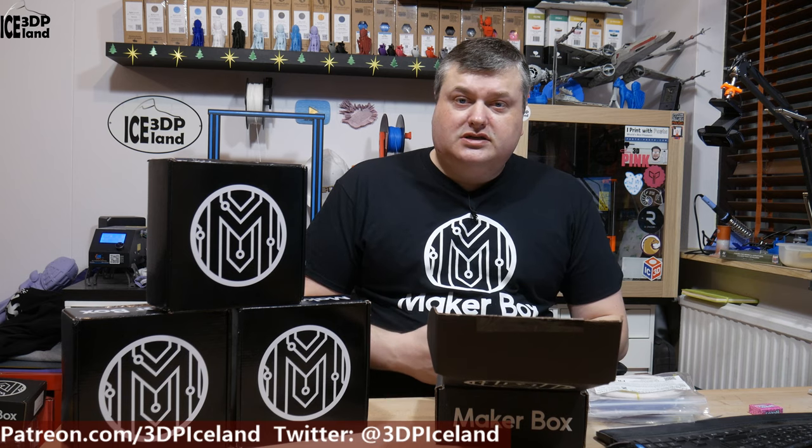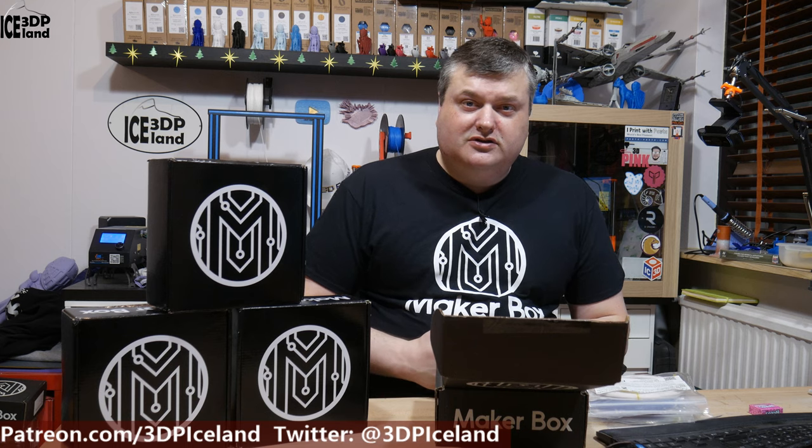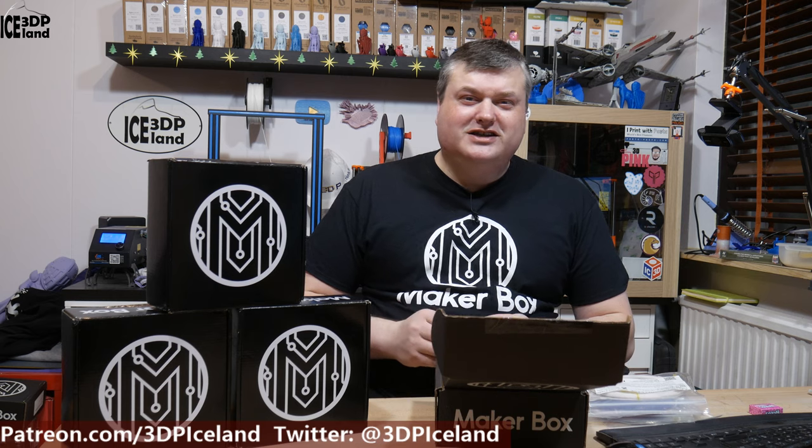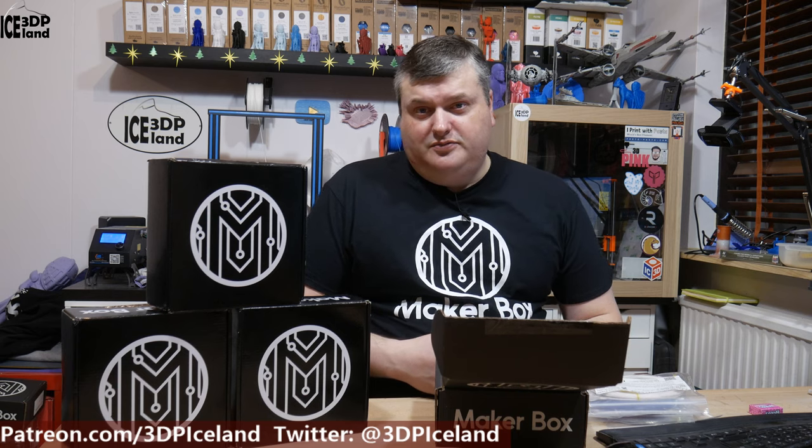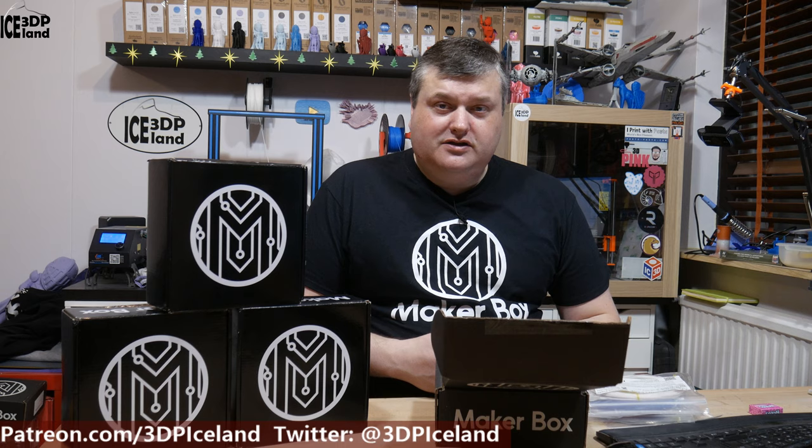So those were the samples I got in this December box — the box that Joel Telling helped organize. He did a video with a factory tour of the MakerBox Printed Solid facility, and it was awesome to see how they prepare the materials for shipping and ensure everything is the correct length and packaged properly. I will print out test samples and do MakerBox videos for each of those samples, so keep an eye on the channel and subscribe so you don't miss anything. Thanks for watching and I'll see you in the next one.